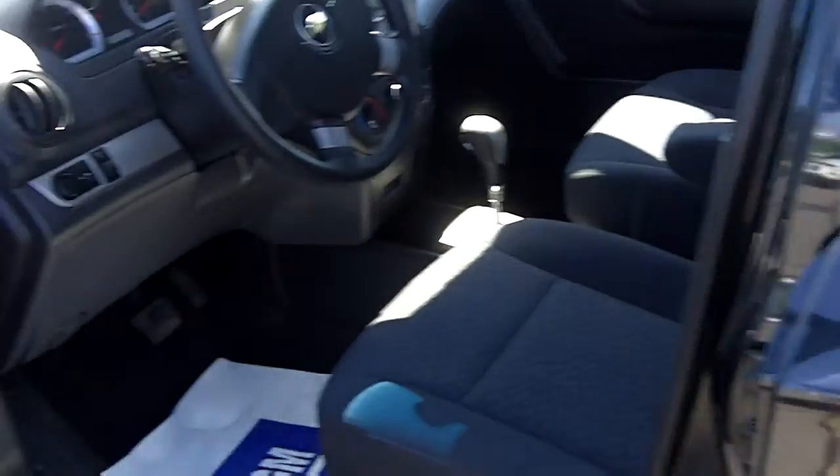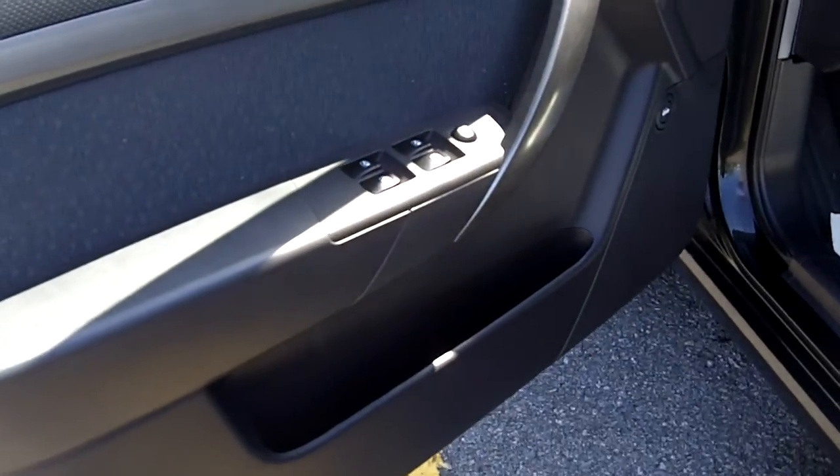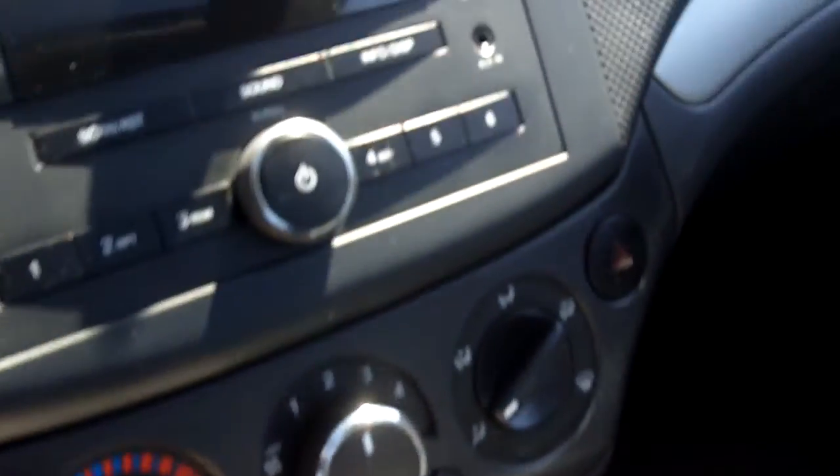Let's open it up. Power group with windows and mirrors. AM, FM, CD, auxiliary input. There's your cruise control. This one's all loaded up. Sunroof — great for those hot summer days.